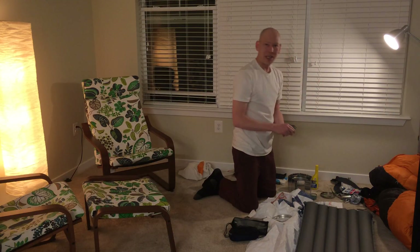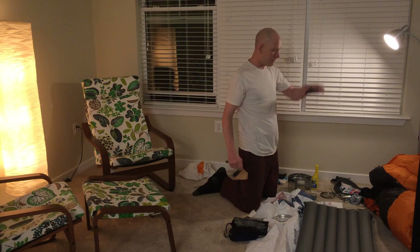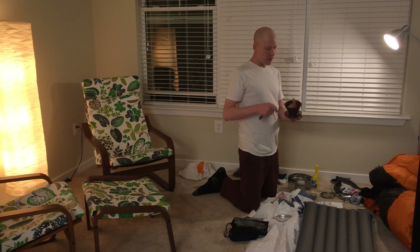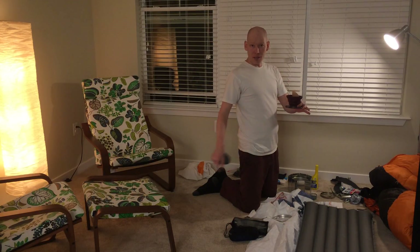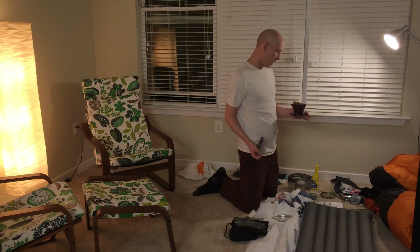One of my favorite pieces of gear — the GSI coffee maker. Got a little coffee filter; just put your filter and coffee in there, boil some water on the side, pour it through, and coffee comes out into your cup. You're good to go.